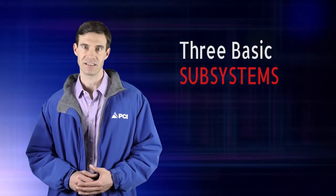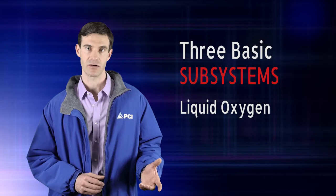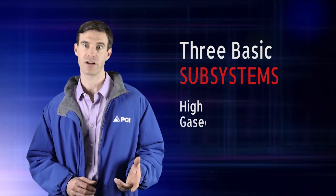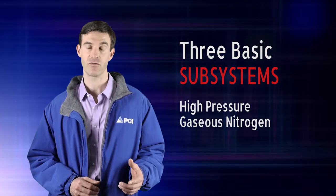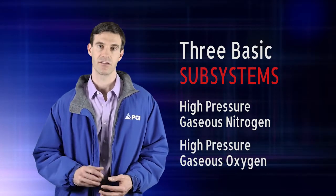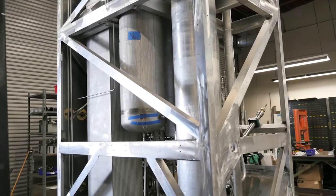The system process consists of three basic subsystems to produce liquid oxygen or nitrogen, and a fourth to produce high-pressure gaseous nitrogen or oxygen from that liquid product. These subsystems are the compressor, the RPSA, the cold box, and the recharger.